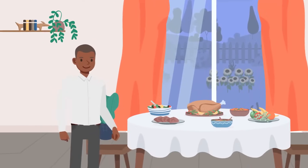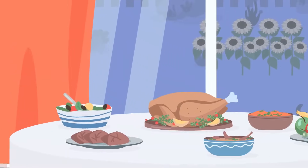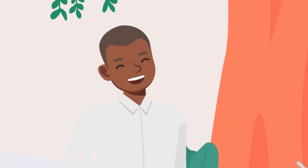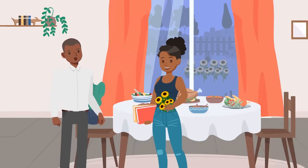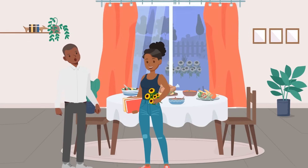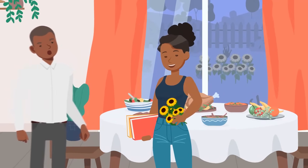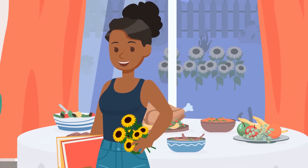It was Friday evening and Mark was waiting for his girlfriend to get back from work. He prepared dinner and was about to propose. His girlfriend came back home with flowers. Do you think she was on a date with someone? No, she wasn't — look outside, the same flowers grow in their garden. She just picked some before entering the house.